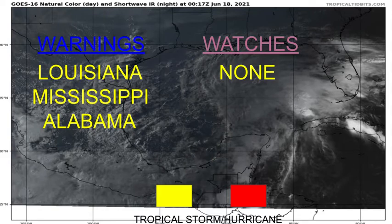For the first time this year, we have warnings for Louisiana, Mississippi, and Alabama — basically from the middle of Louisiana out to the Alabama-Florida border. There are currently no watches in effect for the U.S. or anywhere at this moment.